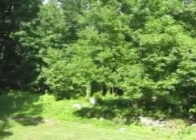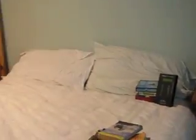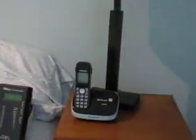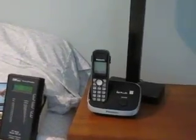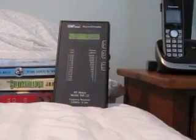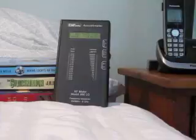We're here at a beautiful cabin in the woods. Cell towers are a couple miles away, and this is the bed where my daughters sleep. Right by the bed there's a handy phone — except it's a cordless phone. Let's see how much radiation it emits. The meter's on and it's not picking up much of anything, as you can tell by the lights. I'm going to plug in the phone, which I have unplugged.